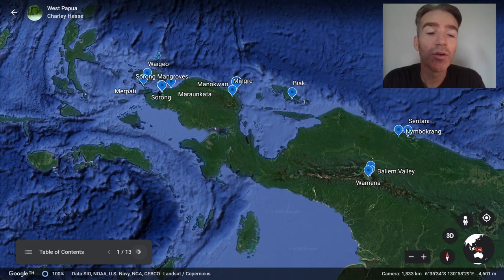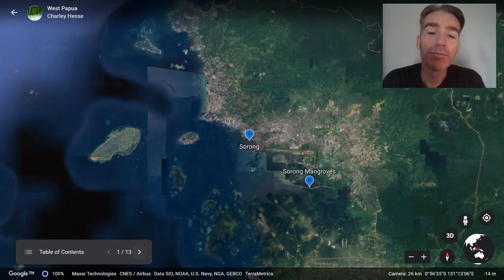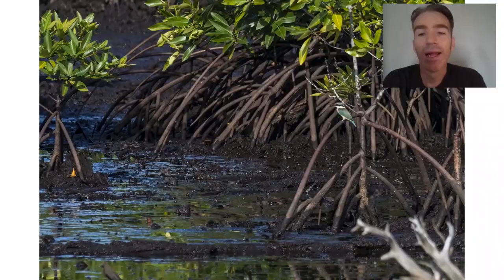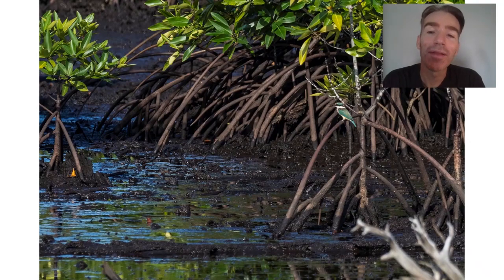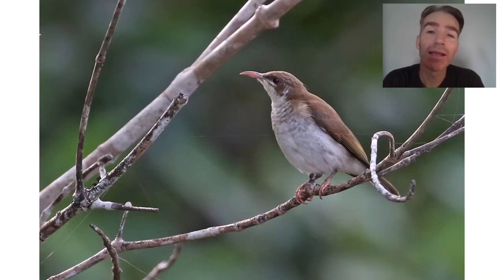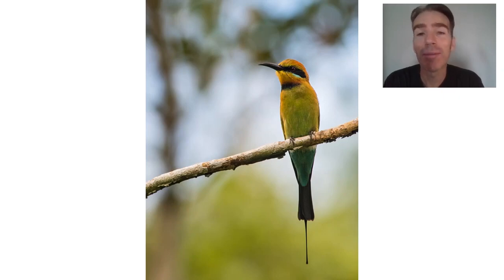We start in the city of Sorong, which is the capital of the province, and our first birding location will be at the Sorong mangroves. Although the birding is very tough here, there's a little bit of easier birding at the mangroves to start. Some of the birds we might see include sacred kingfisher, barred rail, brown-backed honeyeater — a very common member of the honeyeater family, which is a very typical Australasian family — orange-fronted fruit dove, which is one of the many fruit doves on New Guinea, and some beautiful rainbow bee-eaters.